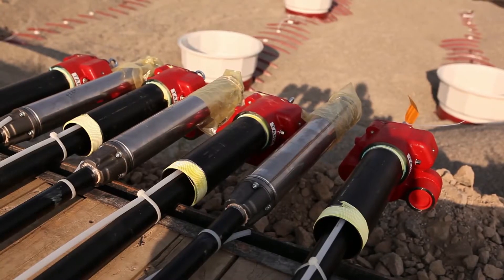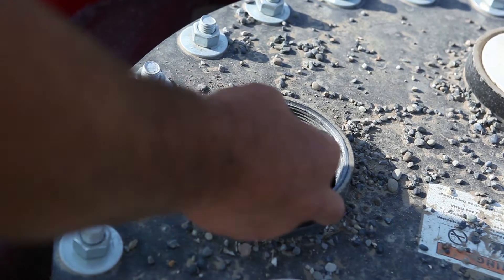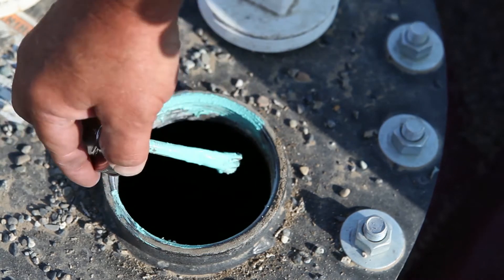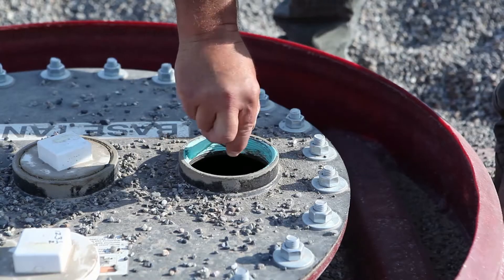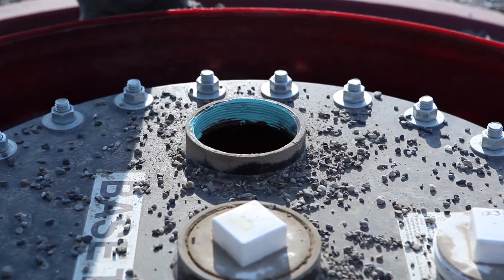This setup has a significant number of grades: you've got clear, you've got ethanol, regular E10 gasoline, you've got super, you've got on-road diesel, off-road diesel, and a DEF offering.